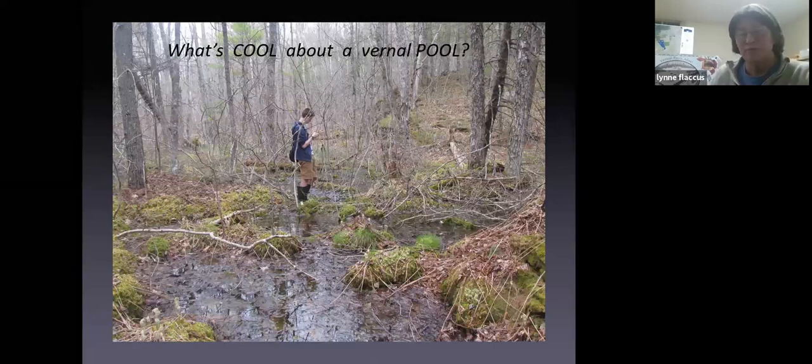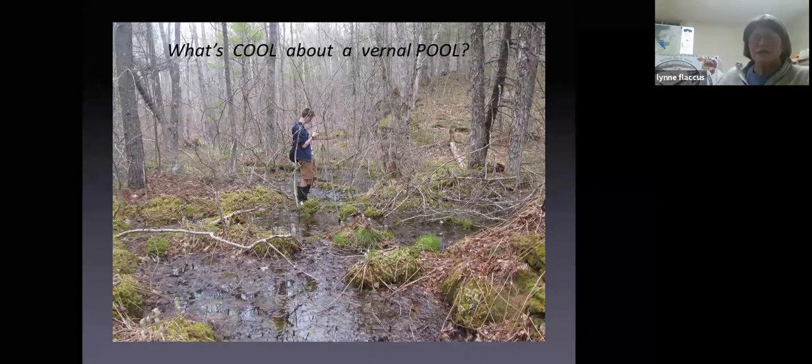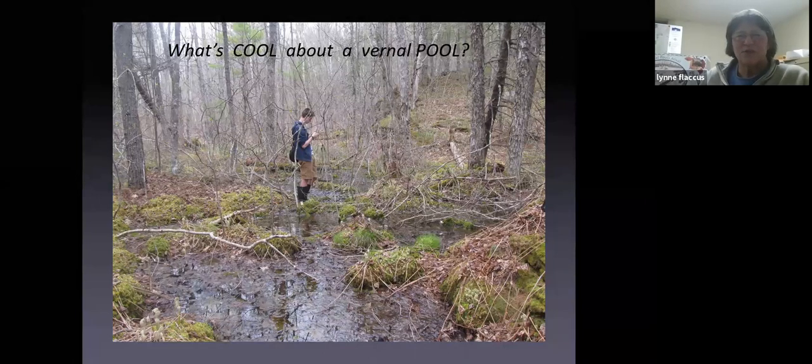Tonight's program is about what makes a vernal pool, why they're cool, who lives there, why those animals are dependent on that particular habitat, and a little bit about what we might do to protect them. We'll also have a little quiz at the end about what you can listen for this spring as the woods open up and the snow melts, in terms of the world of frogs.